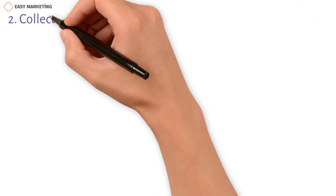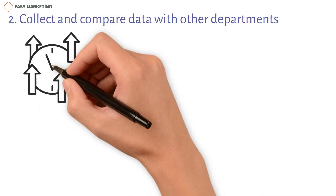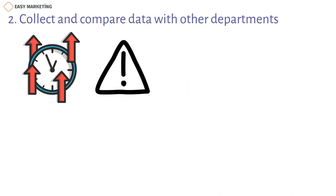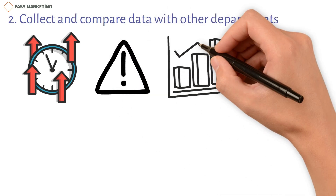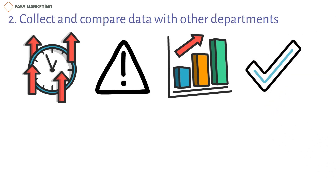Second, collect and compare data with other departments. Even though this step might seem time-consuming at first, it is very important because it can save a lot of time. Your database will grow and be as accurate as possible if you share information between departments.